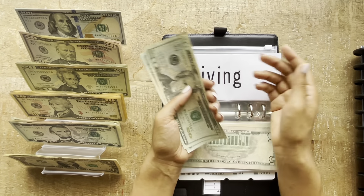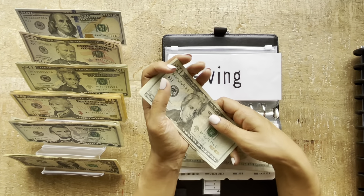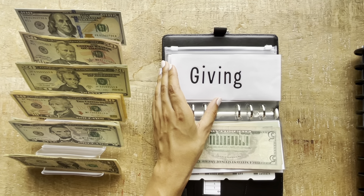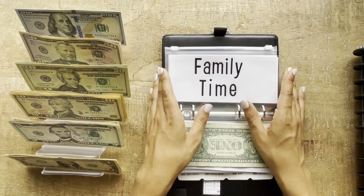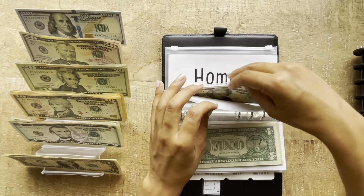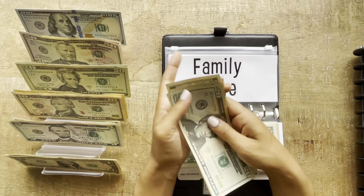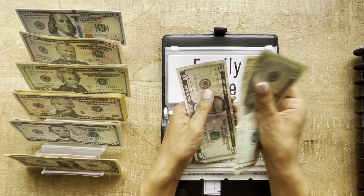Now giving has $81. Family time is going to get $15, so I'm going to get a $10 and a $5. Now family time has $55.